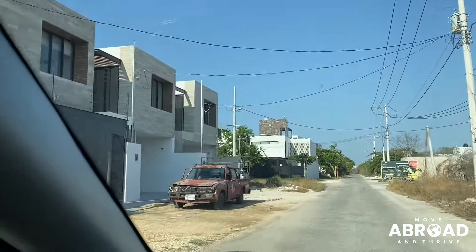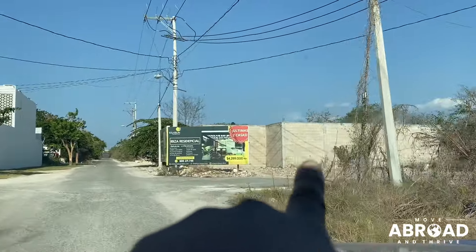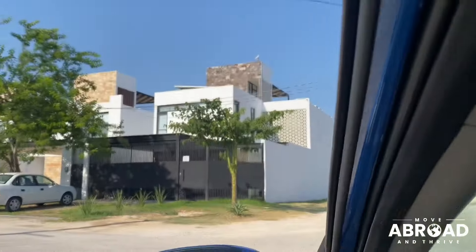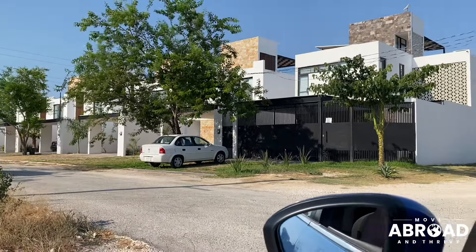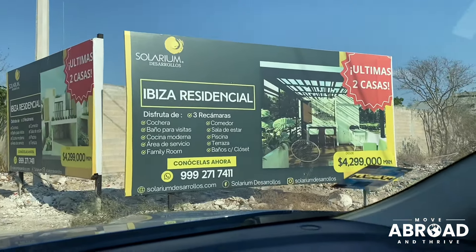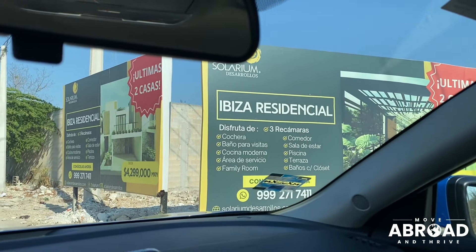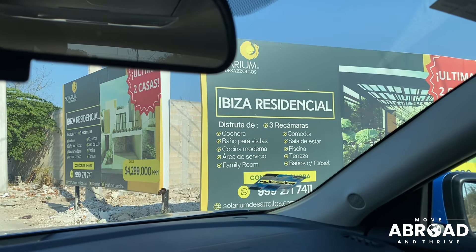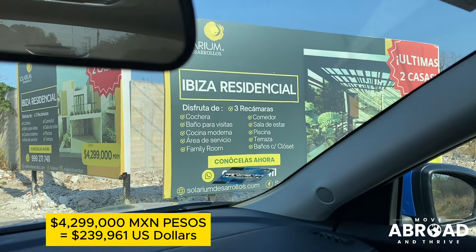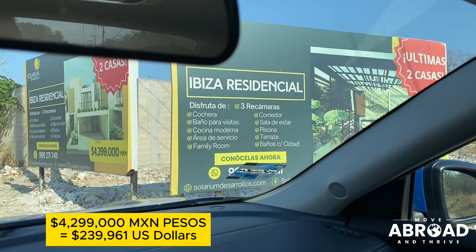They're selling quick, too. As you can see here, they're talking about these being the last two houses on this side — they haven't even built them up yet, and they're already pre-sold. Enjoy three bedrooms, a driveway, a bathroom for visitors, a modern kitchen, service area, family room, dining room, living room, a swimming pool, terrace, bathrooms with closet space — all of that.